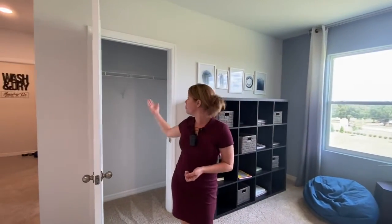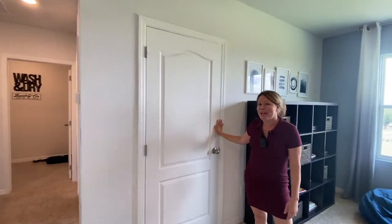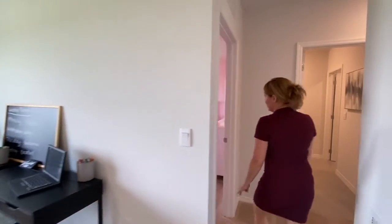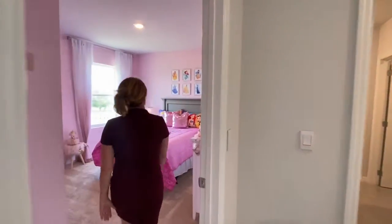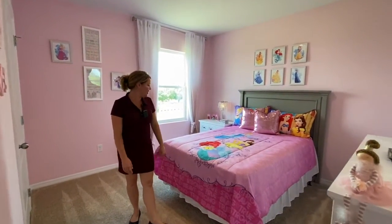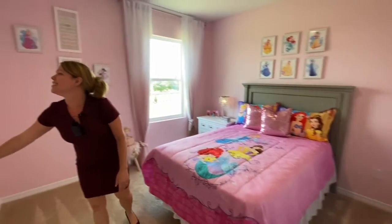There's a closet where you can put board games or maybe coats — which we sometimes use here in Florida. You also have the princess room, decorated in lots of pink and adorable for a little girl, with a closet as well.